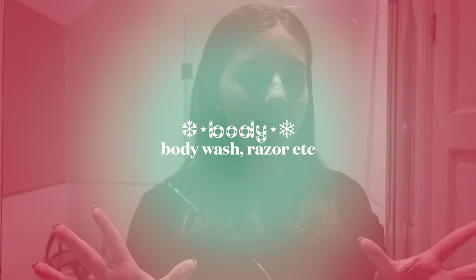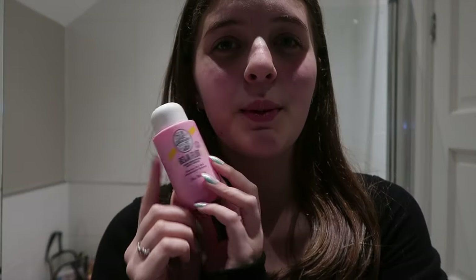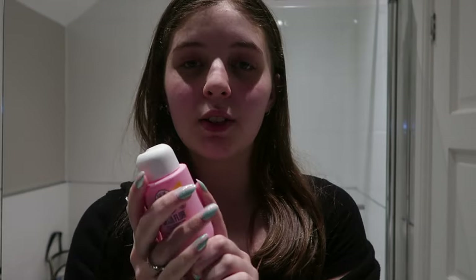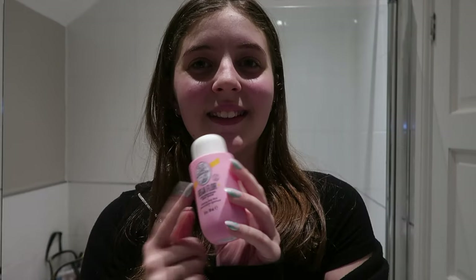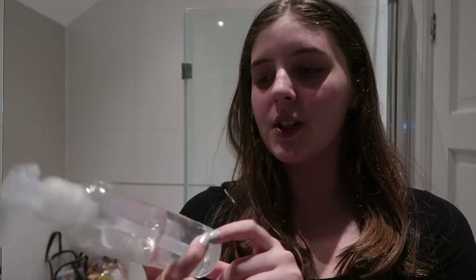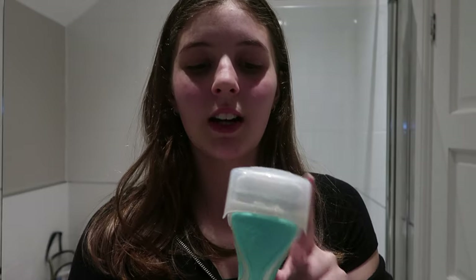For body wash, I use this Soudation Era one — I'm not sure how to say it — but it smells amazing and I love it so much. There's not much left and it's very expensive, so what I do to make it last longer is use this plain natural body wash that doesn't have any scent. I mostly use that one and then add a little bit of the expensive one so it smells good and I don't waste product.